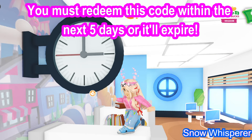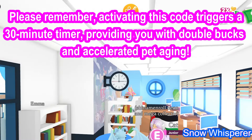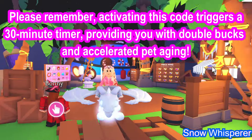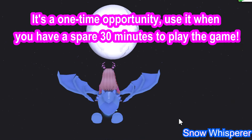Note that this code can only be redeemed once. You must redeem it within the next five days or it will expire. Activating this code triggers a 30-minute timer providing double bucks and accelerated pet aging. It's a one-time opportunity — use it when you have a spare 30 minutes to play.